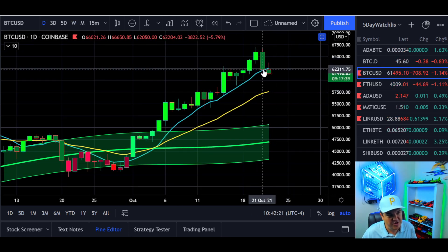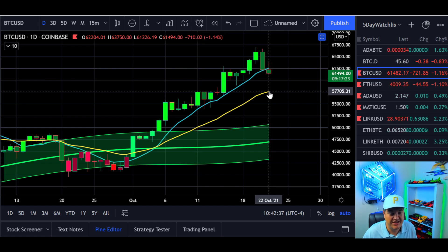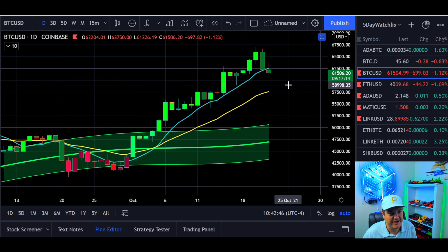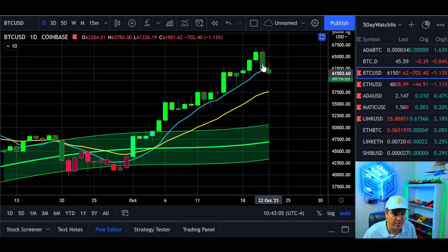On the daily chart, yesterday we closed right on the eight-day SMA. This candle becomes more important because if we close under here, the odds improve that we go test the 21-day EMA, which right now is just shy of 58k. But same thing — it could end up being 59k when we get to it, and that could be just a quick wick lasting minutes or an hour or two, then back up again.